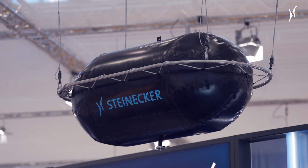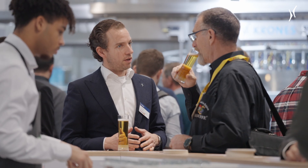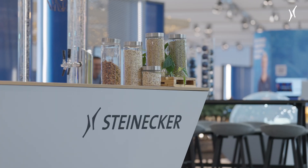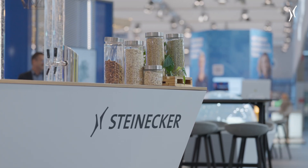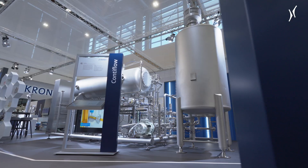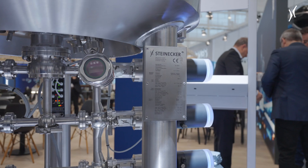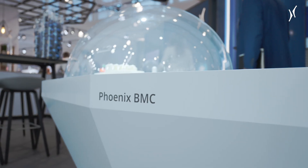What would a Brau Beviale be without an insight into the development forge of Steinecker? This one is all about sustainability. With Brewnomic, the Freising team has set the industry standard for some time in order to make the brewing process energy-self-sufficient and CO2-neutral.